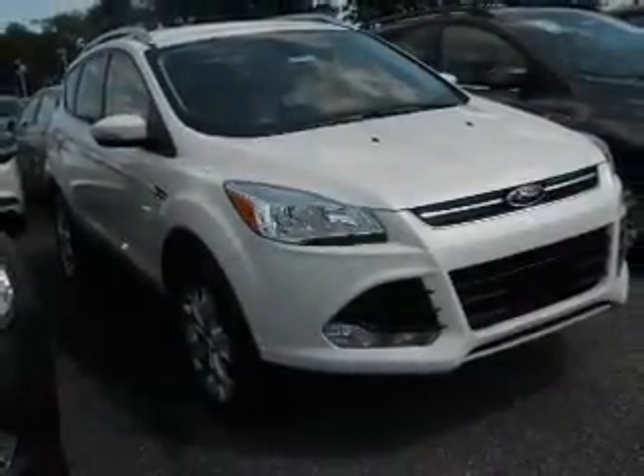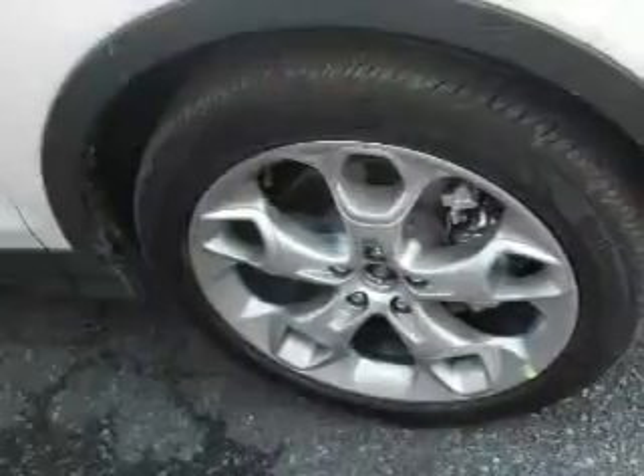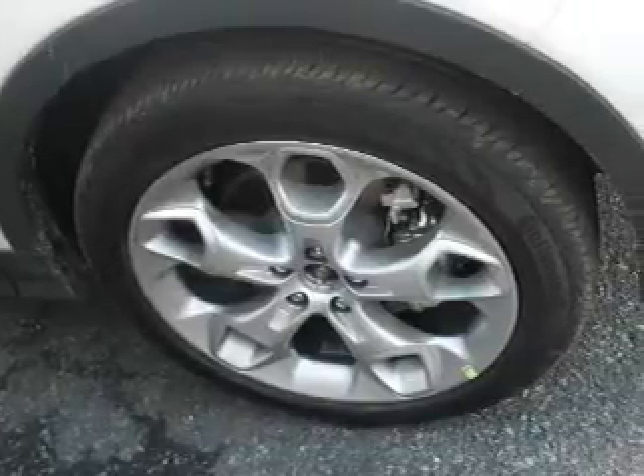Premium wheels give a more luxurious look. Treat yourself to the splendor of a premium sound system. You will also appreciate the safety feature of anti-lock brakes. Heated seats are a desirable comfort feature.